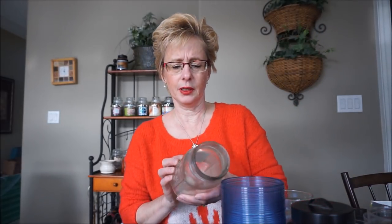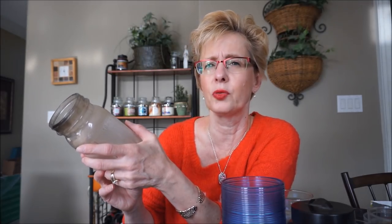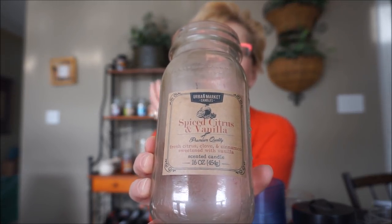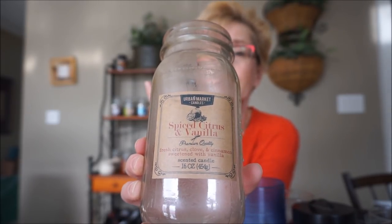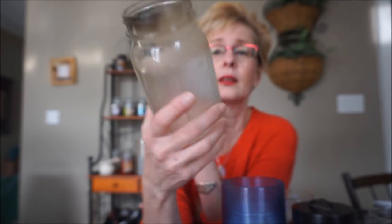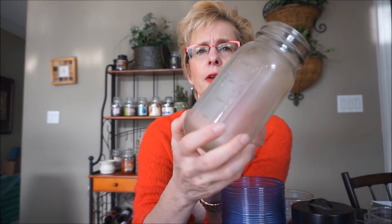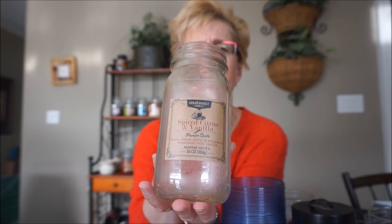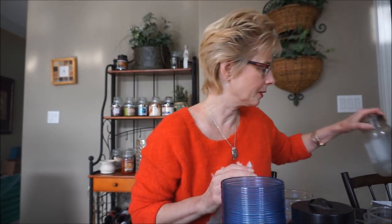This one is Urban Market candles, which I found in the discount stores. I bought two of these — the other one was Fireside something, and it was a beautiful woodsy, smoky scent, but the throw was on the lighter side. This one is Spiced Citrus and Vanilla — a very almost herbal-like citrus, very wintry citrus instead of a tropical citrus. There was one wick and they actually burned fairly well, but the throw was just a little too light. I did put it in the candle crock and it was a little bit better. They do have wonderful scents, just very light throws though.